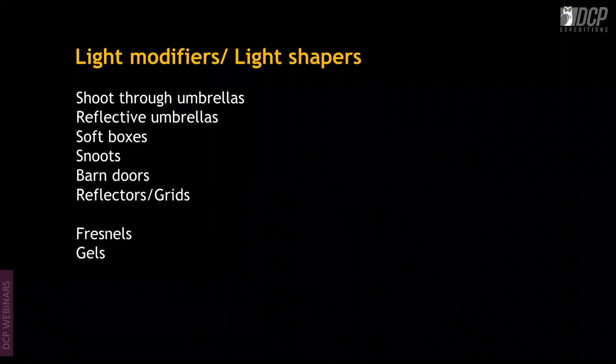Light modifiers — also called light shapers — either make light harsh or soft and shape it into square or round forms, depending on shoot requirements. Options include shoot-through umbrellas, reflective umbrellas, various softboxes, snoots, barn doors, reflectors, and grids of varied sizes.